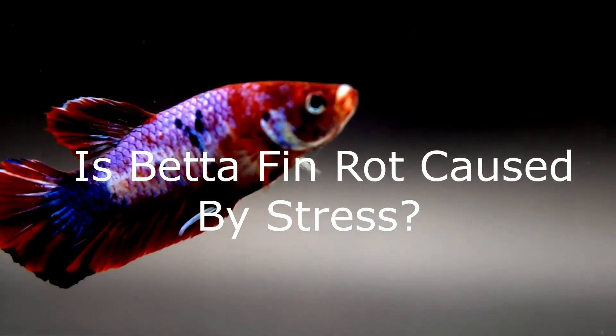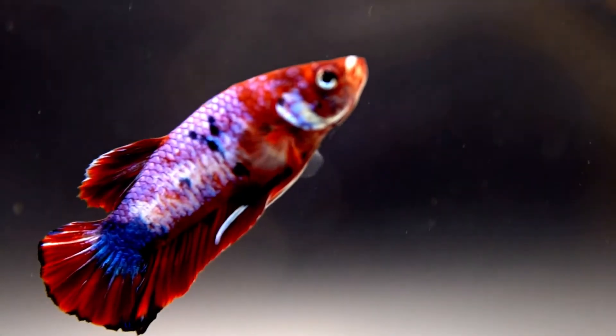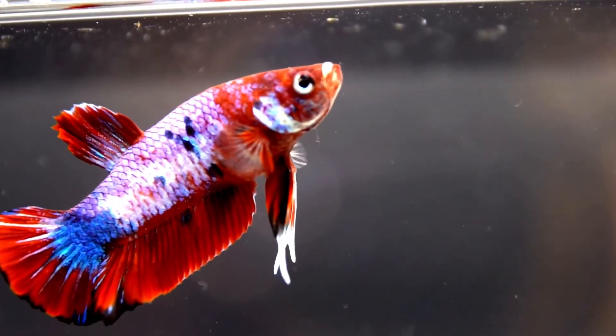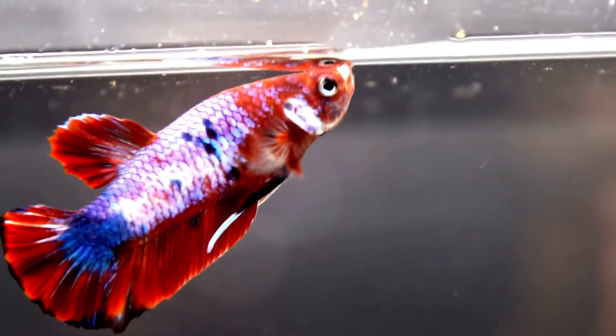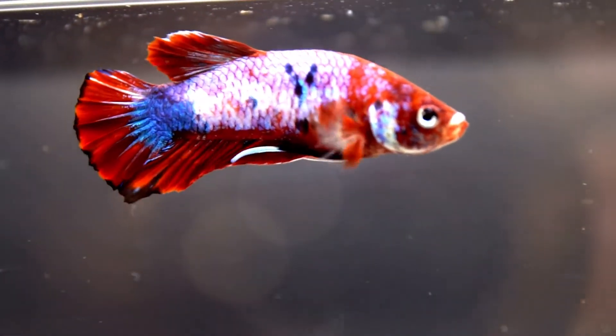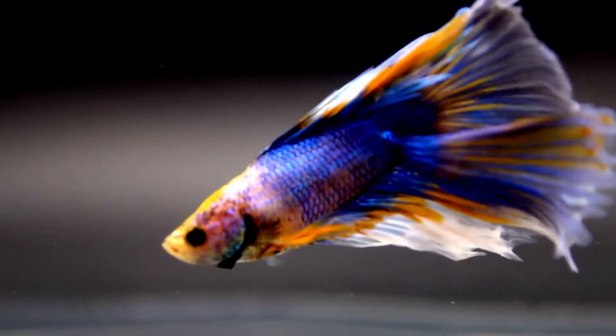Is betta fin rot caused by stress? Ordinarily, as you've probably guessed by now, stress can also cause fin rot. Therefore, when high stress levels combine with poor water quality, poor diet, or injury, then the result can usually be fin rot of one kind or another.